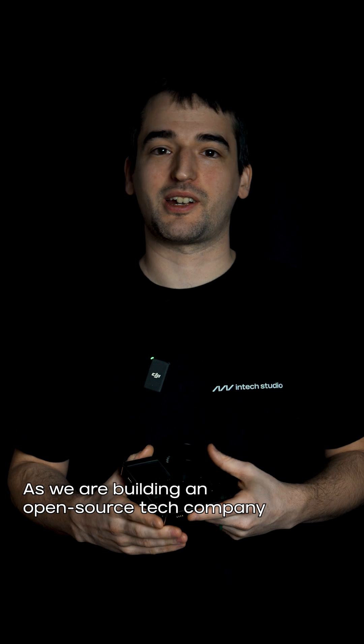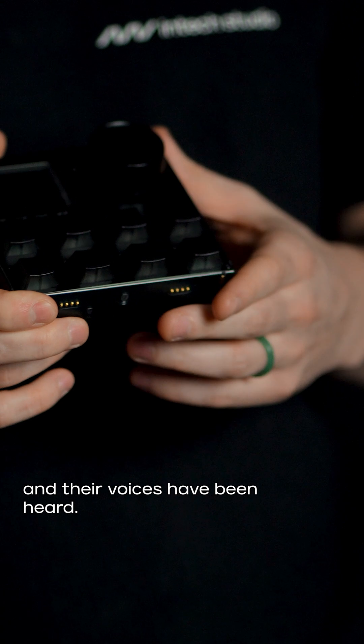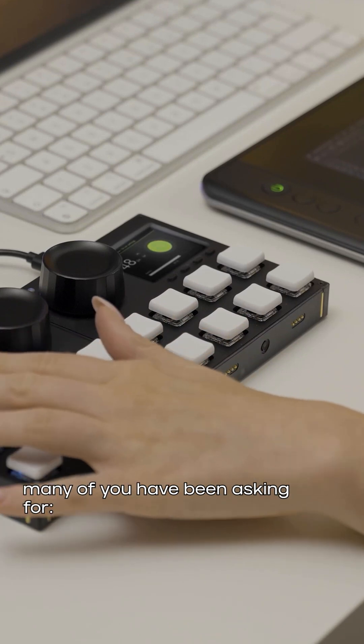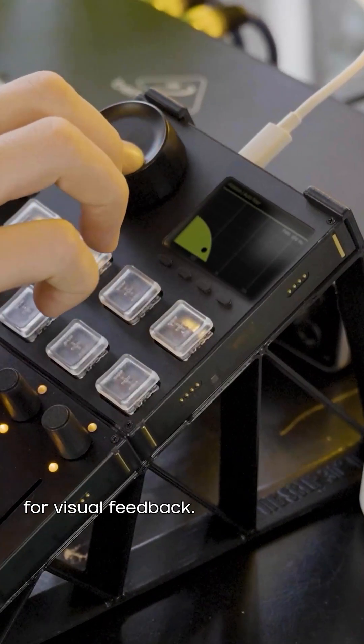As we are building an open source tech company, our product development has been very much influenced by a creator community and the voices have been heard. The Vision One screen module is coming. The Grid Vision One module includes the feature many of you have been asking for: a fully colored LCD screen for visual feedback.